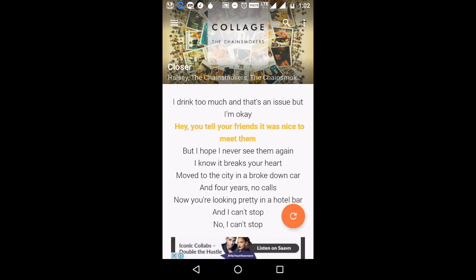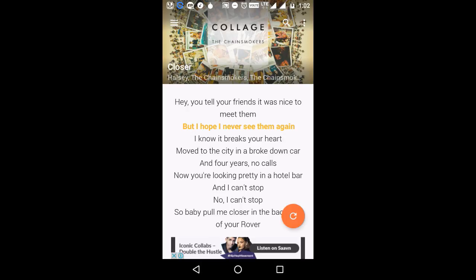Get rid of all the hassle and instantly access your favorite lyrics. Quick Lyric also makes it easy to store lyrics for offline access and even to manually search for lyrics.